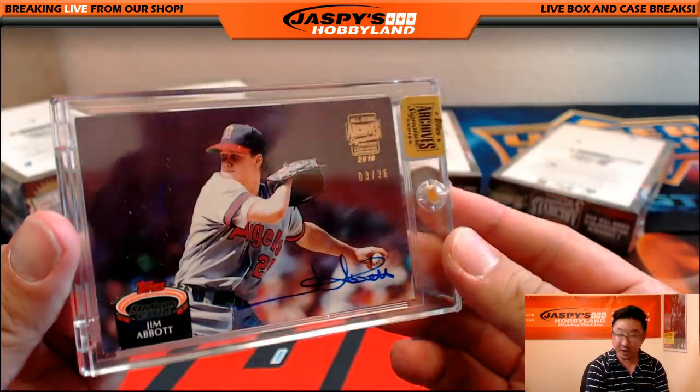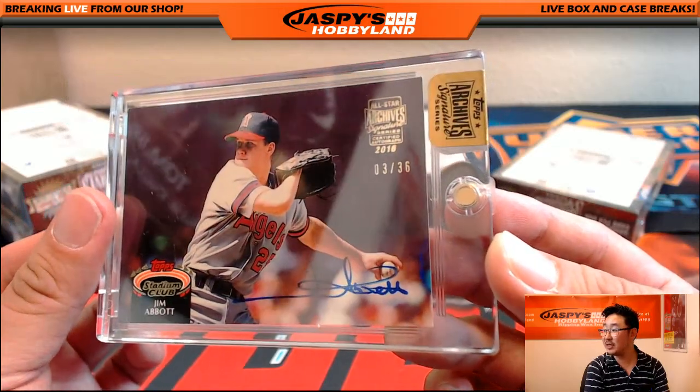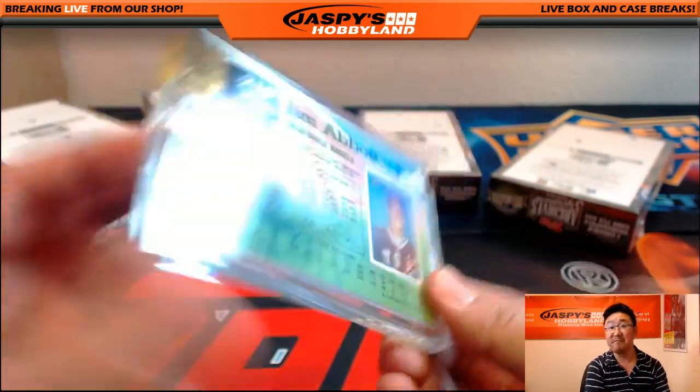Three out of 36, Jim Abbott. Nice, three out of 36 — Jim Abbott from Topps Stadium Club. Nice auto there, very cool.